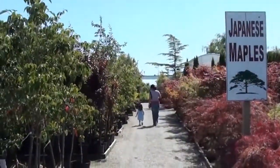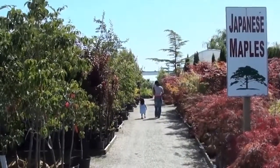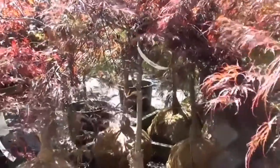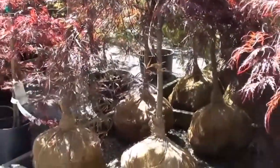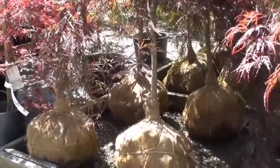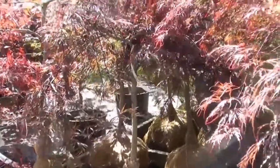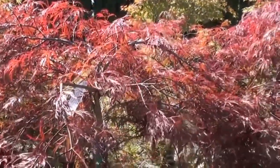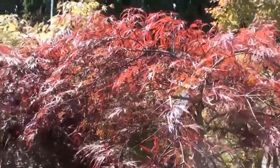Here we found some Japanese maples. I don't even know what that means. So these are the Japanese maples — they are trees, very small trees by the looks of it, or very young. And they're kind of red and burnished red. It's a little strange color. Normally trees are green.